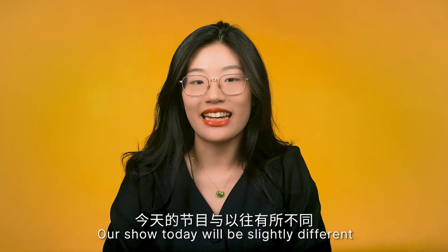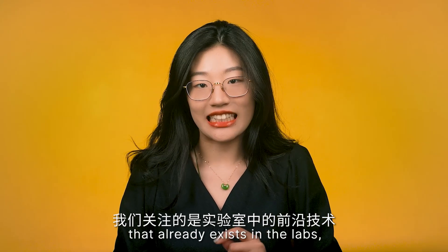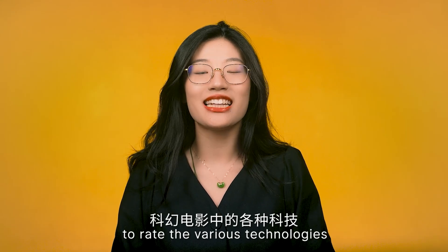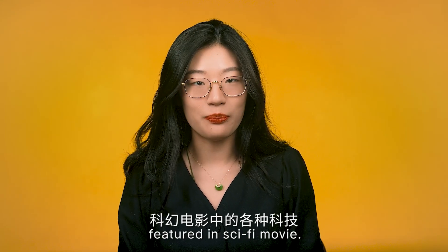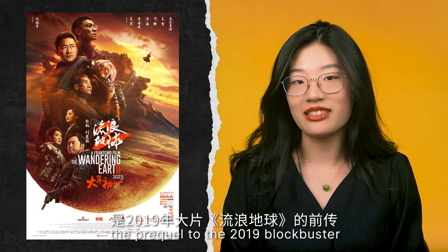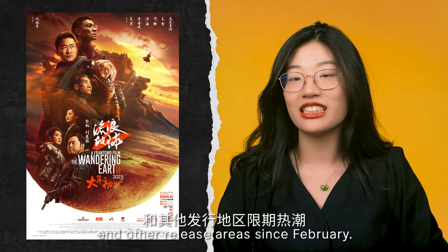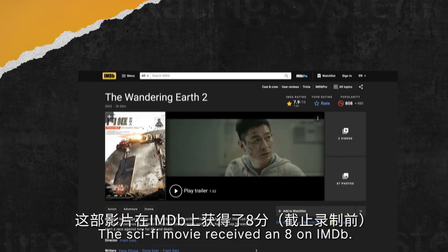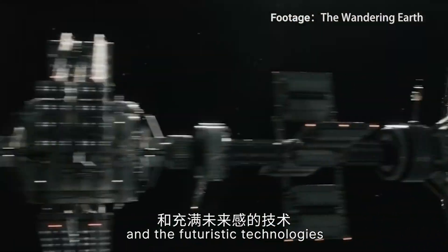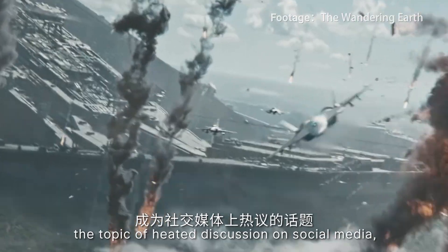Our show today will be slightly different to the usual routine. Normally, we focus on cutting-edge research that already exists in the lab, but today we apply our threshold skill to rate various technologies featured in the sci-fi movie The Wandering Earth 2, the prequel to the 2019 blockbuster The Wandering Earth. It has been a big hit in China since February, receiving an 8 on IMDB, with its eye-catching special effects and futuristic technologies becoming a topic of heated discussion on social media.